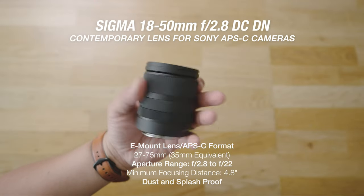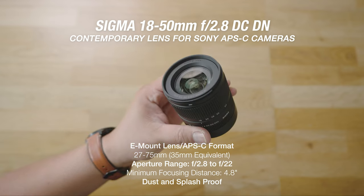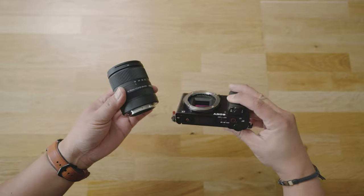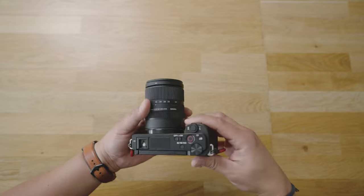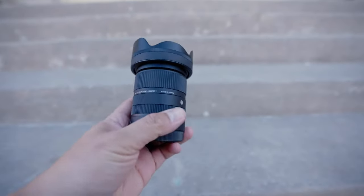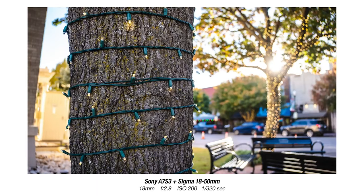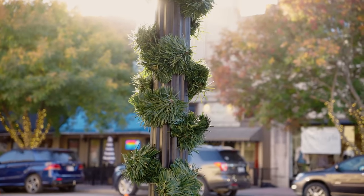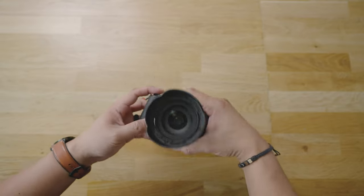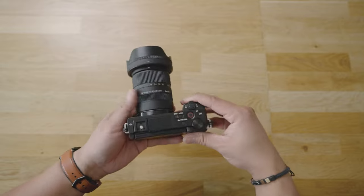This lens is one I've already reviewed — the Sigma 18-50 DC DN, a really good standard zoom lens for APS-C cameras like the Sony ZV-E10. I got the ZV-E10 for my wife and she's been mostly using the standard kit lens, which isn't great, which is why I got her this lens. It takes sharp photos, handles chromatic aberration fairly well, and is a pretty affordable standard zoom lens — also very, very light. Since this episode is mostly travel-based, if you're looking for a travel-friendly standard zoom lens for an APS-C camera, definitely check this lens out.